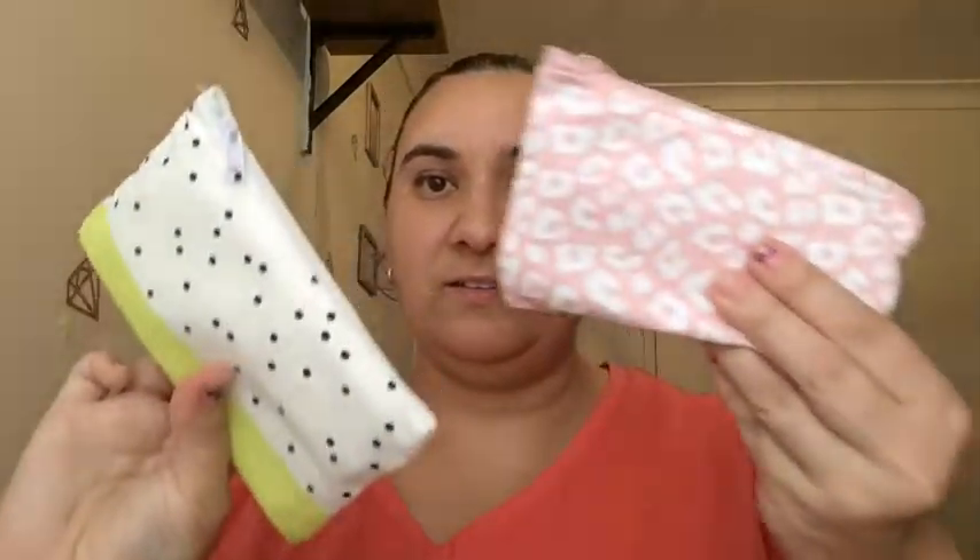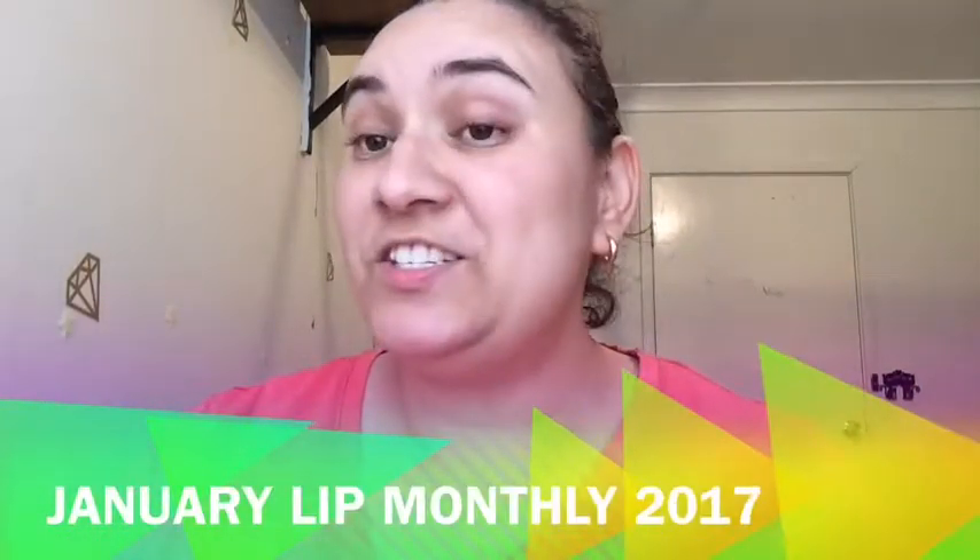All right, which one are we going to open first? The green or the pink? I don't know which month is which. I do like the bags — they're like a canvas-y bag. Let's go with the pink. We'll soon find out what month it is. Okay, pink is February, so we'll start with the green one that looks like a watermelon, which is January.